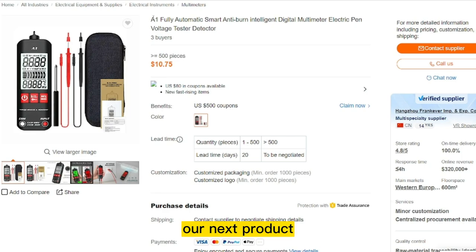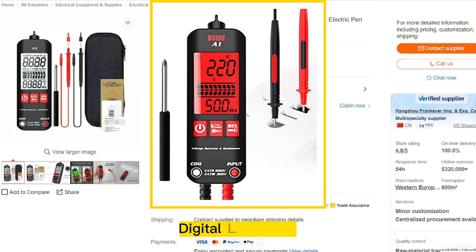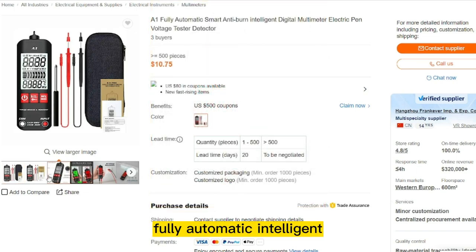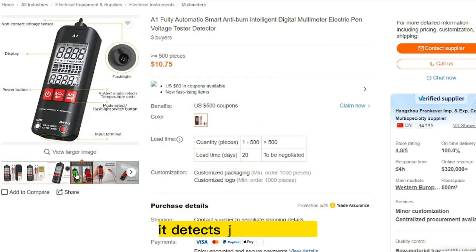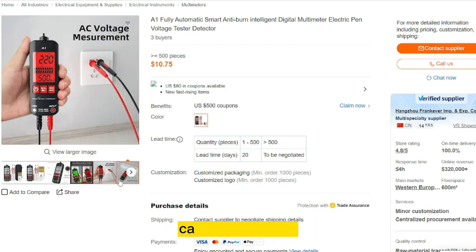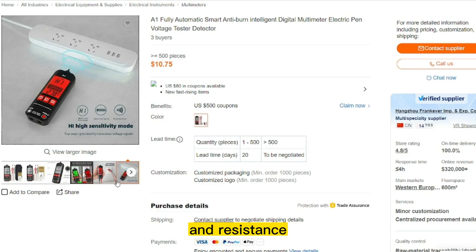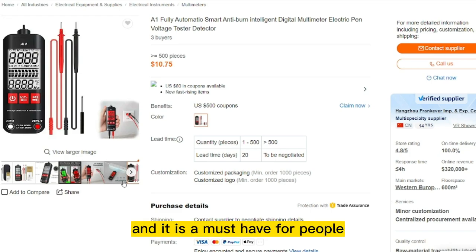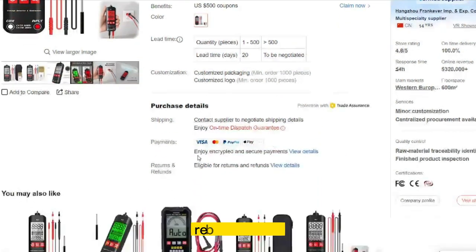Our next product is the Anti-Burn Intelligent Digital Multimeter. Upgrade your multimeter to this mind-blowing, fully automatic intelligent digital multimeter. It detects and measures voltages without contact. It can also measure current frequency and resistance, and it also helps check continuity. It includes a built-in flashlight, and it is a must-have for people who work in electronics-related fields.